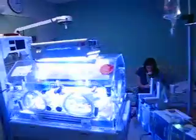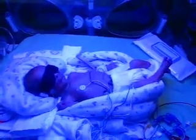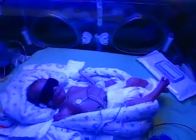He's under his Ray Charles lights. How's it going, little man? It doesn't get cooler than that, does it? I tell you.